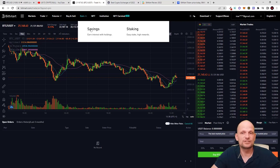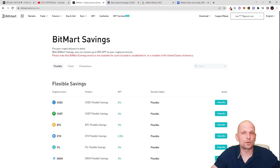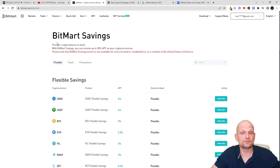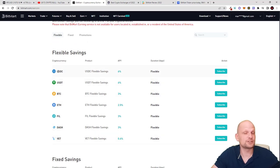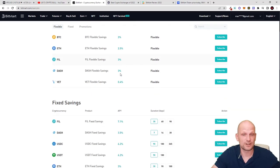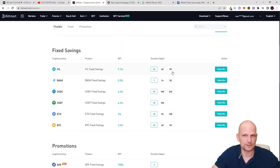Another feature on BitMart is Savings and Staking. Under Savings you can lock your cryptocurrencies for longer time periods and earn profits. For example, under Flexible Savings you can lock USDC and earn 6% APY. This is useful if you are in a bear market and don't want your stablecoins sitting idle on an exchange. Under Fixed Savings you can lock on fixed time periods — for example, locking FeelCoin for 30 days earns 7.1%, for 60 days earns 8.5%.